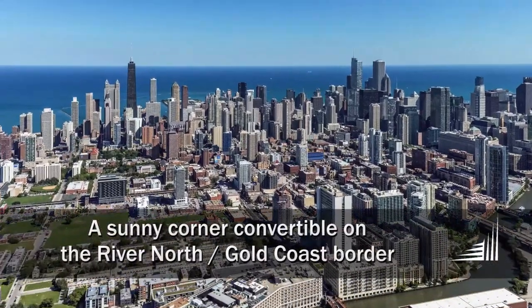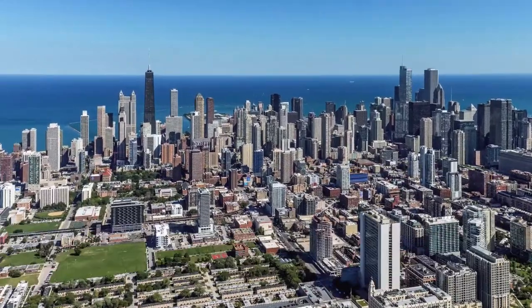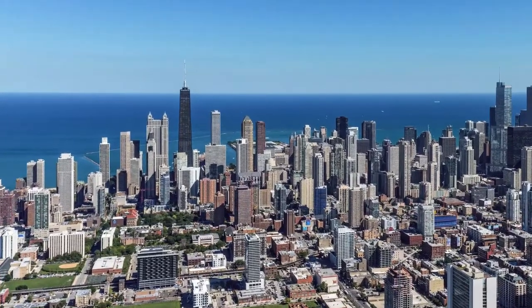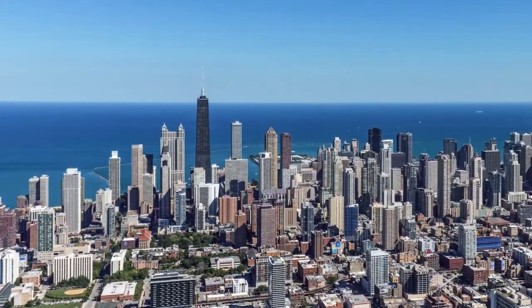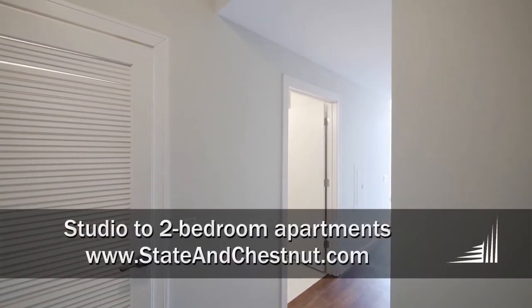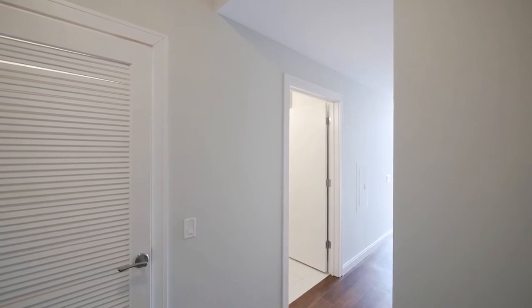I'm headed to a Steps From Everything location on the border of the River North and Gold Coast neighborhoods to tour a sunny corner convertible apartment at a building with spectacular amenities — State and Chestnut. I'm in the foyer of a 14-tier 24th floor convertible.